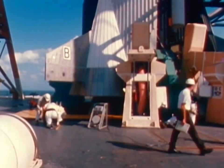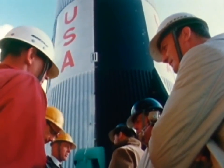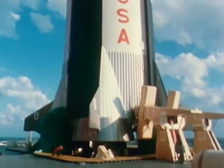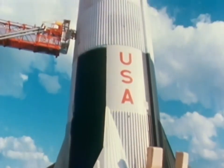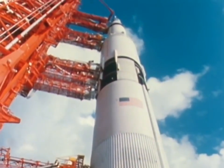A first stage assembled in Louisiana, using parts from Kansas, Missouri, Washington, and many other states. A second stage shipped to the Kennedy Space Center in Florida, through the Panama Canal from California, with a stopover in Mississippi for testing.